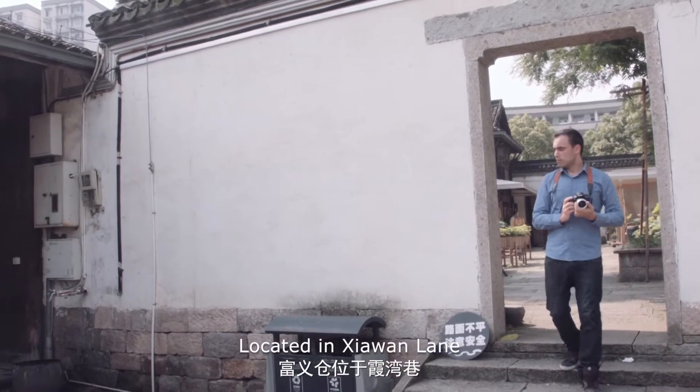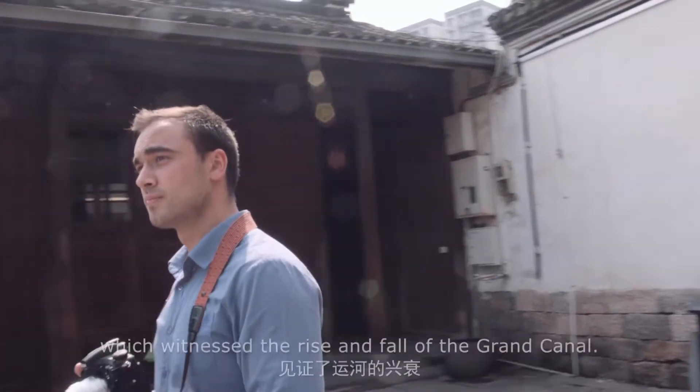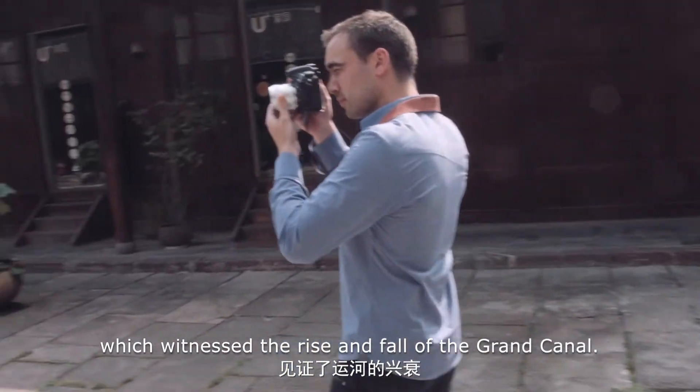Located in Xiaowanling, Fuyi Granary was the biggest granary in the Ming and Qing Dynasty, which witnessed the rise and fall of the Grand Canal.